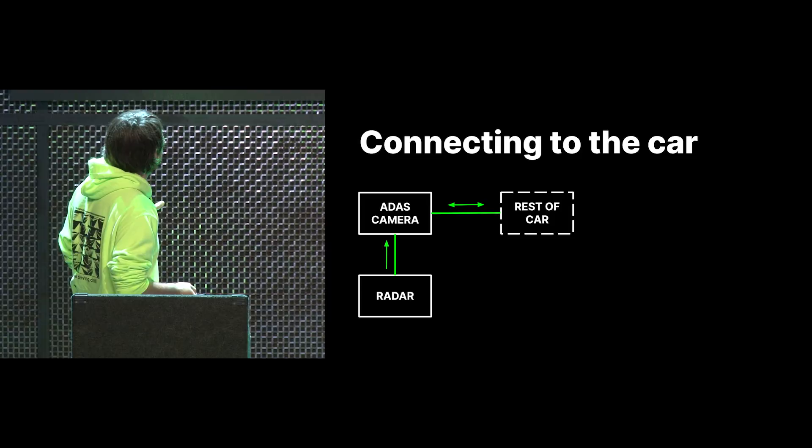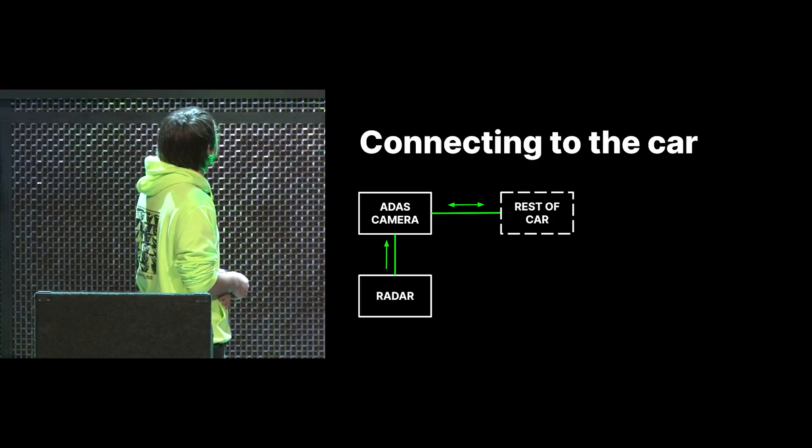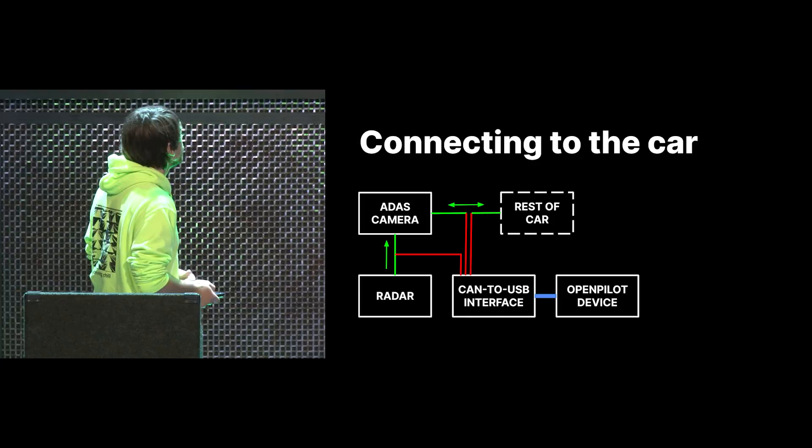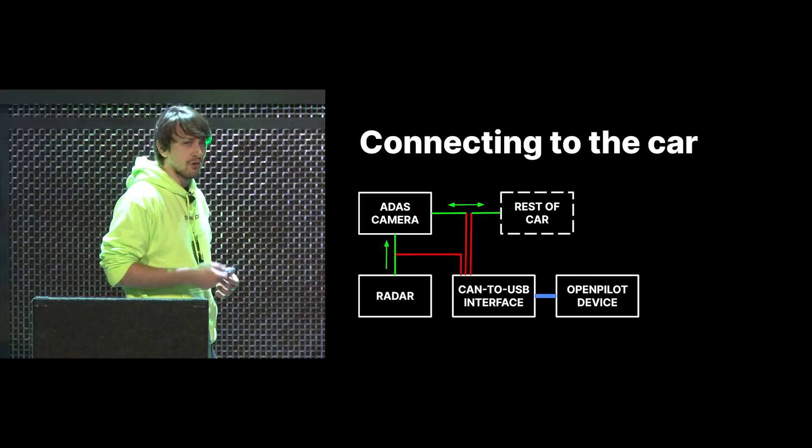If we simplify this diagram: we have the radar system which sends messages to the camera, and then the camera sends messages to the rest of the car. So what do we do? We connect to the radar, split apart the camera and the rest of the car, and then use a CAN-to-USB interface to actually talk to the car. The CAN-to-USB interface is called the Panda. The OpenPilot device runs all the application code and machine learning models, which figures out which messages to send.